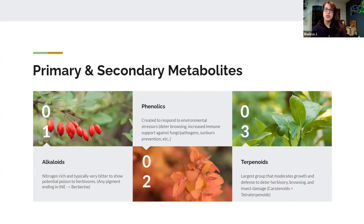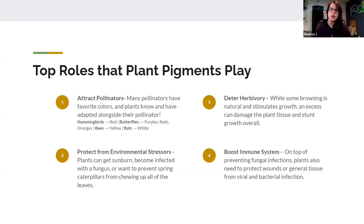The third category of secondary metabolites is terpenoids. These are the largest group and include both red pigments and orange pigments. They help to moderate growth — that's their primary purpose — but they also taste a little funny to deter browsing and prevent excess insect damage, such as caterpillars or emerald ash borers, which can cause damage to plants.